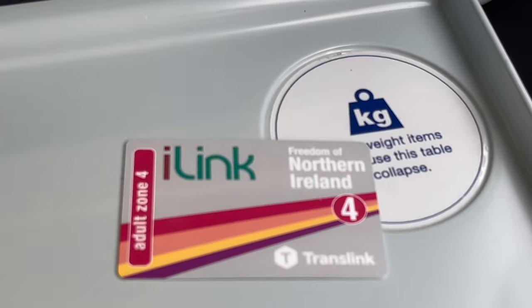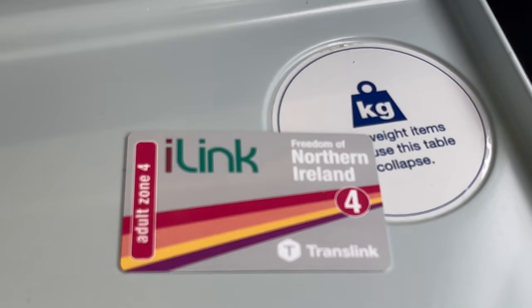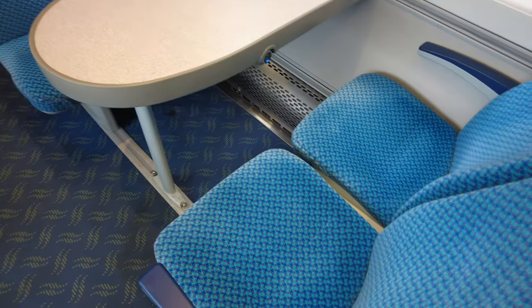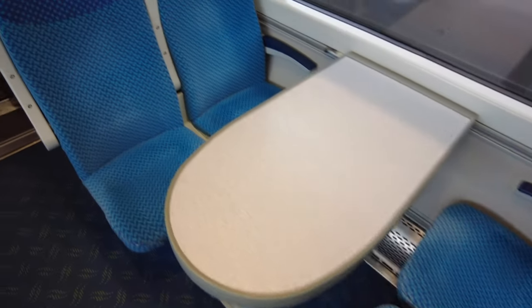An adult single one-way ticket costs £14. We got an iLink ticket which gave unlimited travel on this train. For example, if you were going to the Giant's Causeway and wanted to get off at Antrim, you could get back on, go to Derry, with a return all for £18 — so I recommend the iLink card. It can also be purchased for 1 day, 3 days, or 5 days depending on the length of your stay.